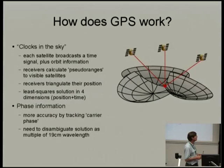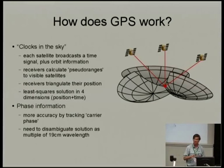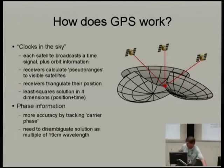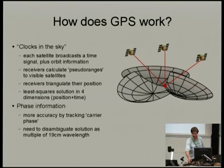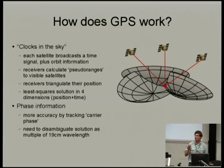You can do more accurate positioning by tracking carrier phase — basically tracking the actual 19-centimeter waveform. These receivers are capable of some degree of carrier phase tracking, and some of the receivers we have here, such as this u-blox 6T and this u-blox 6P, are capable of not only tracking that carrier phase but reporting the result across the serial interface, so you can get phase information out of the receiver which is very useful for what we're doing.